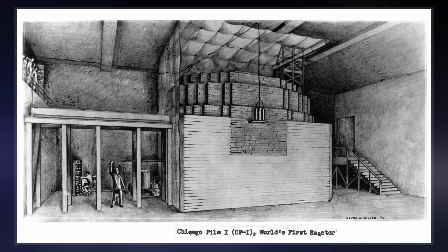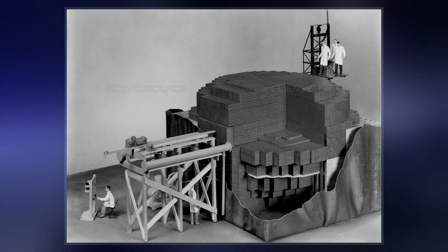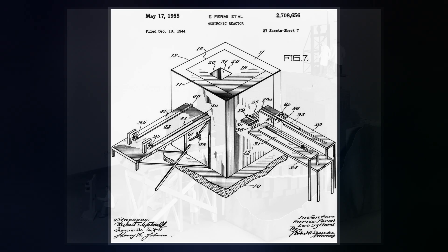Although the project's civilian and military leaders had misgivings about the possibility of a disastrous runaway reaction, they trusted Fermi's safety calculations and decided they could carry out the experiment in a densely populated area.